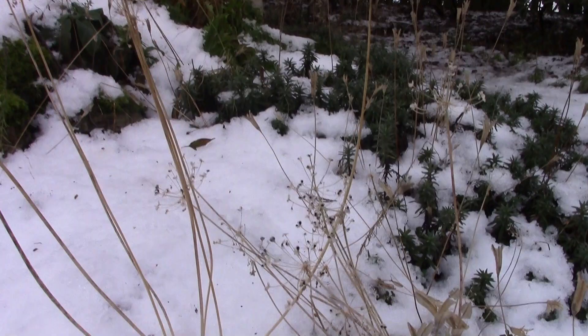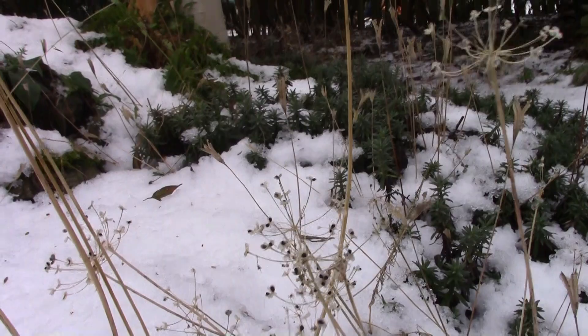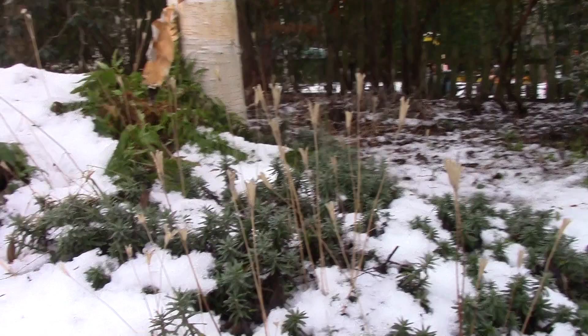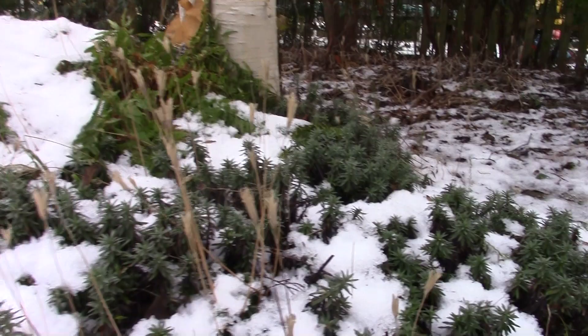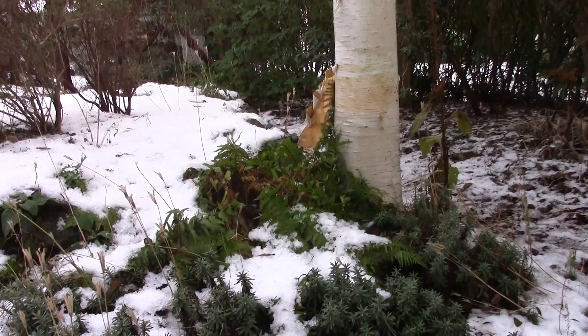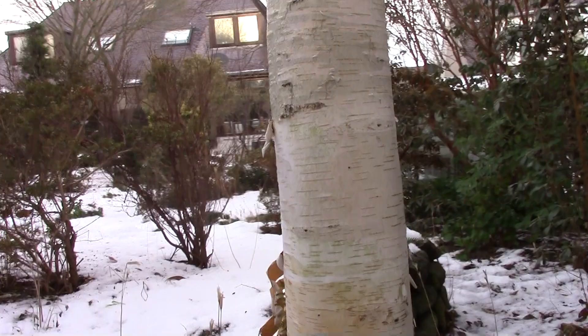The allium seed heads and the seed heads of the erythronium sticking up there. A big clump of Schizostylis walkerae. And there's the — come round this side — the paperbark. The Betula utilis, the white.